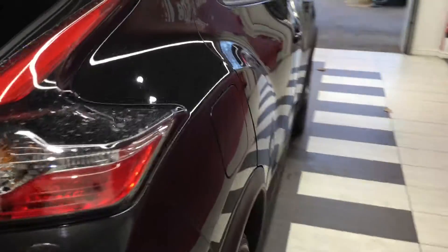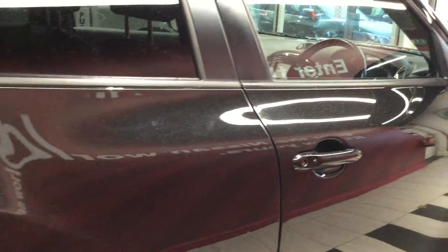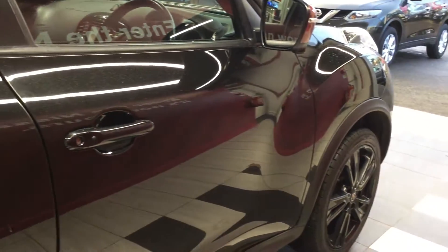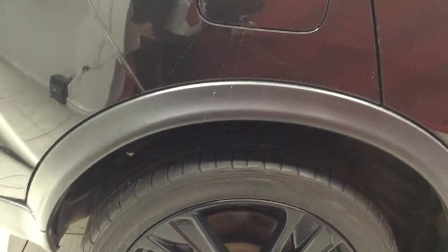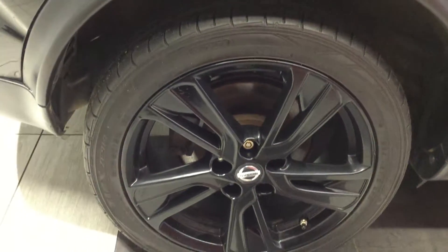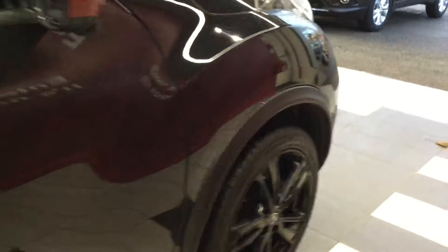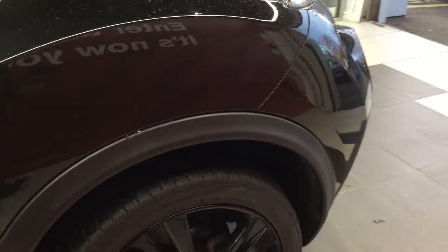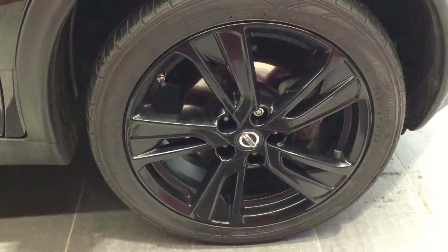Moving down to the off side now — the vehicle is free from any car park dents on this side too, and is in great condition. The off side rear tyre and alloy are in good condition. Moving down to the front off side, the tyre and alloy are also all in great condition.